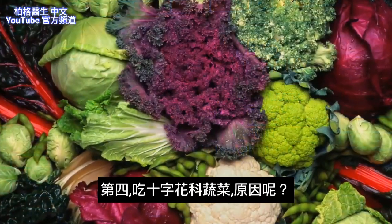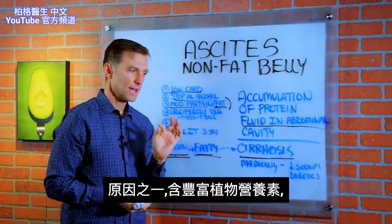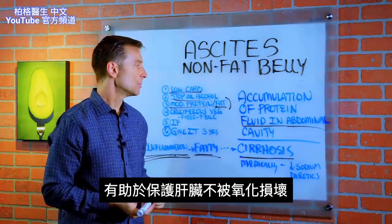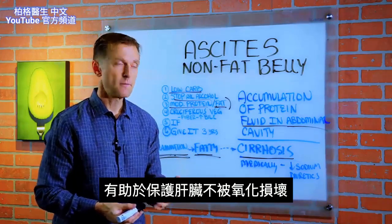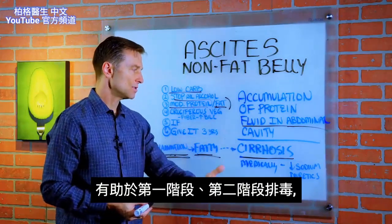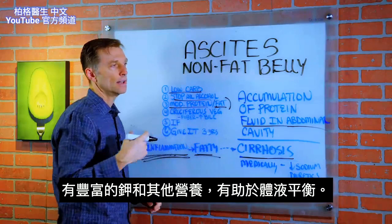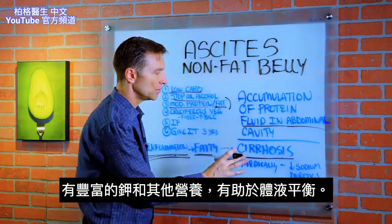Number four, cruciferous vegetables. Cruciferous vegetables have a lot more phytonutrients, which are really beneficial to protect against the damage of oxidative stress in the liver and to help phase one and phase two detoxification. They also provide a lot of potassium and other nutrients to help with fluid balance.